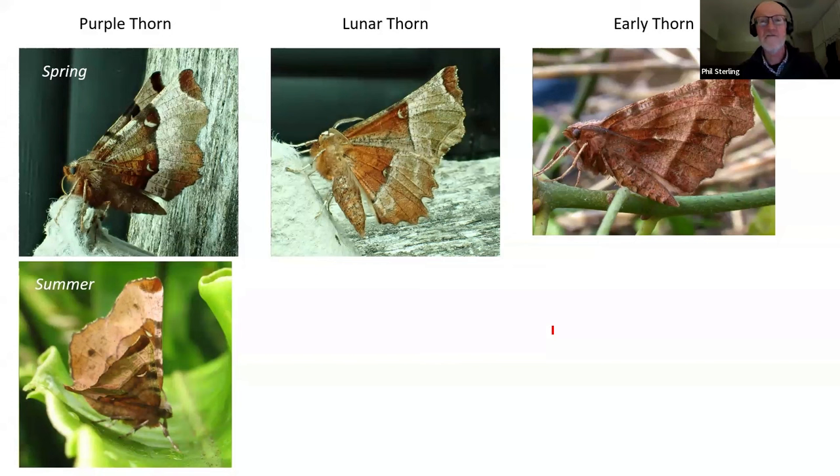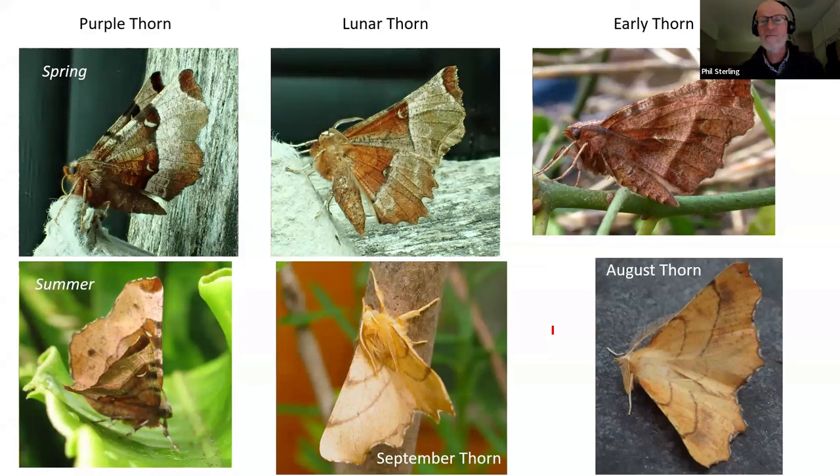Those are the three thorns you might expect to see in springtime, with purple thorn and early thorn also repeated in summer. Purple thorn is a rarity in Scotland — a Central Highlands species, much rarer there than in England. I'm also going to cover two mid-to-late summer species: September thorn and August thorn, just because it makes a lovely showing of some beautiful moths. Most of the time you'd back yourselves to be able to identify September thorn and distinguish it from August thorn.